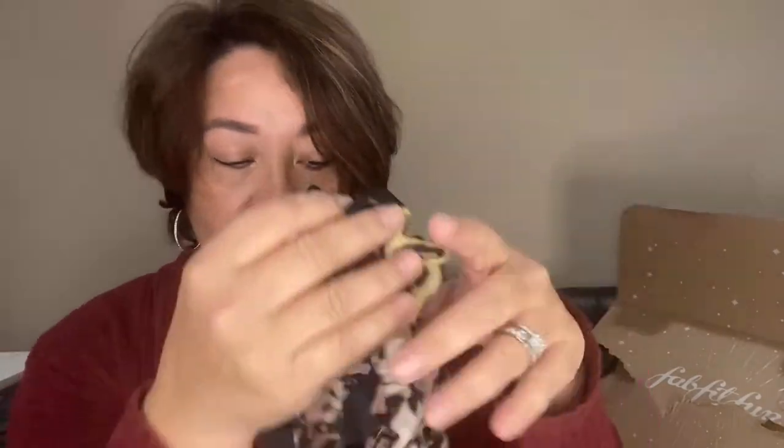The last item is a hair scrunchie set. You get three leopard-design hair ties — this is by Noir. I'm not sure what material they're made of since there's no tag, but I'm sure my daughter could use these. And that's everything I have for my FabFitFun Winter 2020 box!